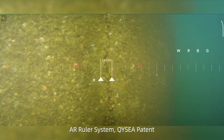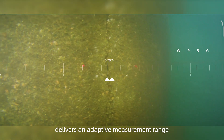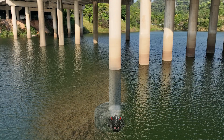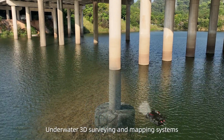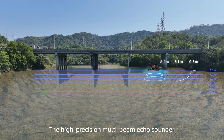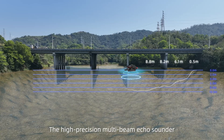The AR ruler system, a QIC patent, delivers an adaptive measurement range with highly accurate visual measurement data through the FiveFish app. Underwater 3D surveying and mapping systems include the 3D scanning sonar and the high-precision multi-beam echo sounder.